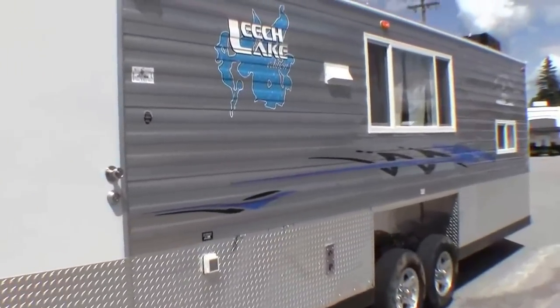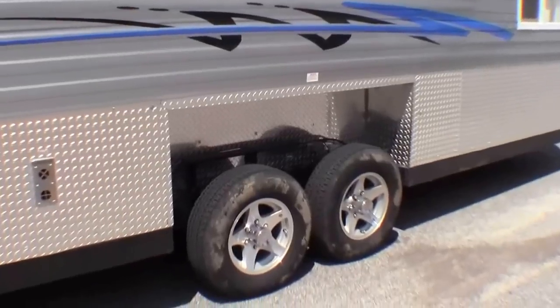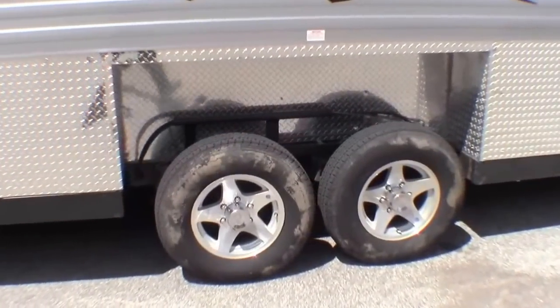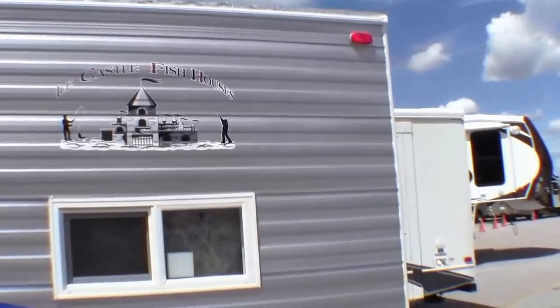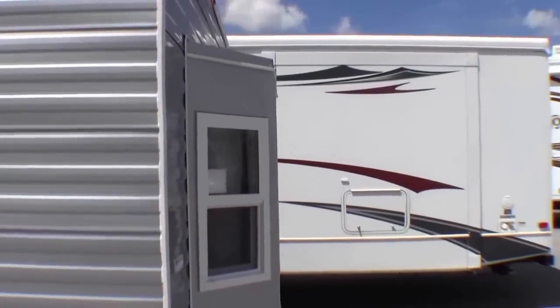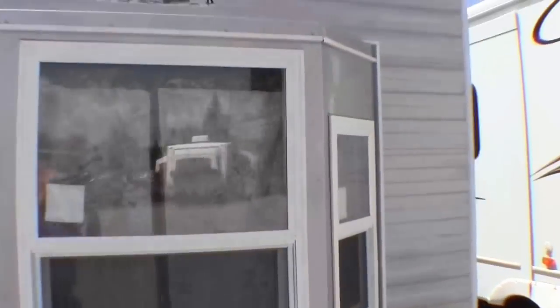Walking around the outside, there's a nice big window. If you're heading to the Eel Pout Festival, this would be the perfect machine to take. It's got aluminum rims and two axles. Around the back side, it's got the bay window. Made in Minnesota.